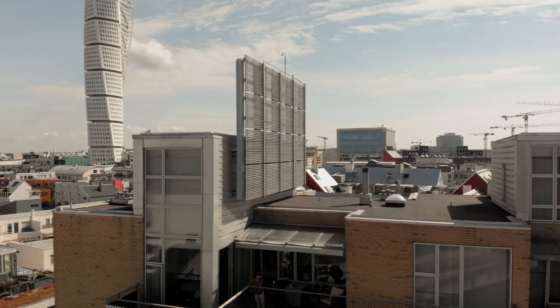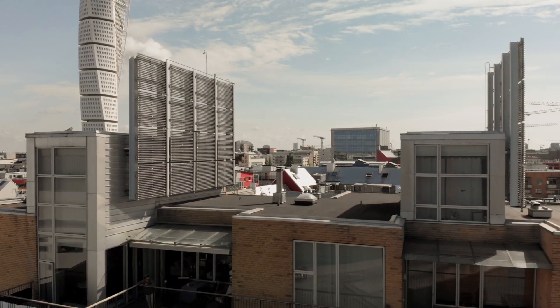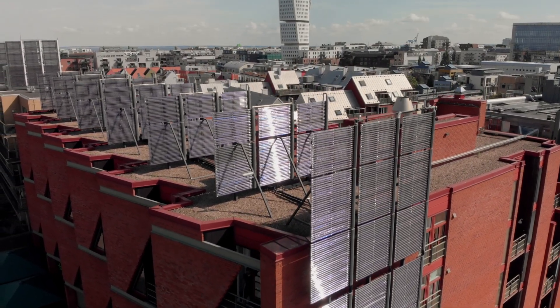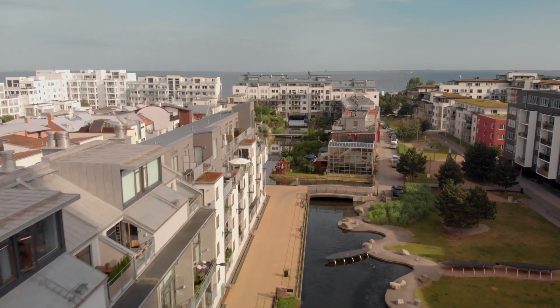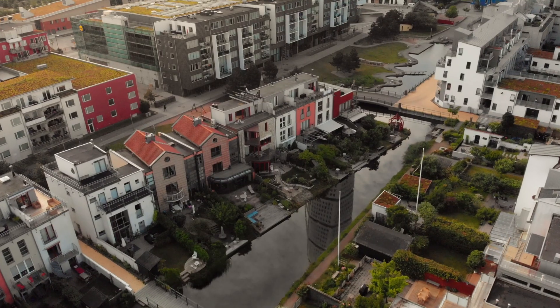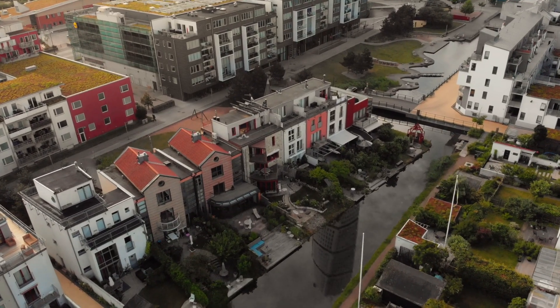The energy system was built on existing technologies combined in a new way. Solar panels provided some hot water along with heat pumps in the sea. Surplus heat could be stored in the underground aquifer for use in the district heating system in the winter months, and cold water could also be stored in the aquifer for use in district cooling in office buildings during the summer.